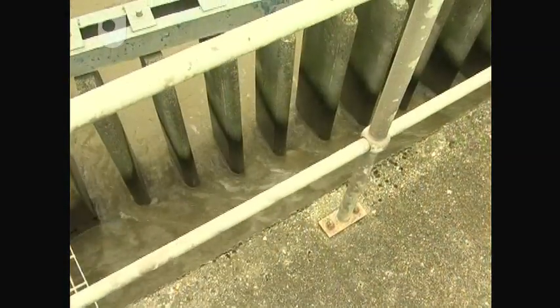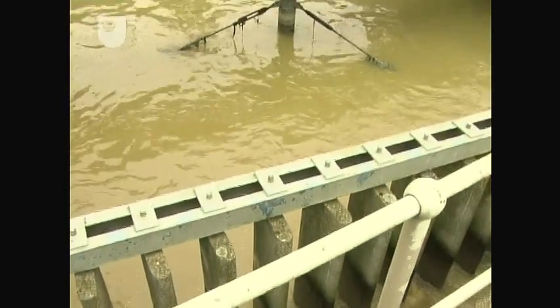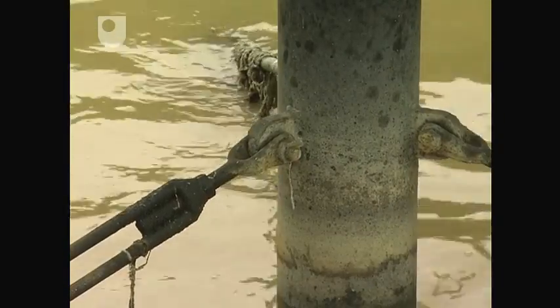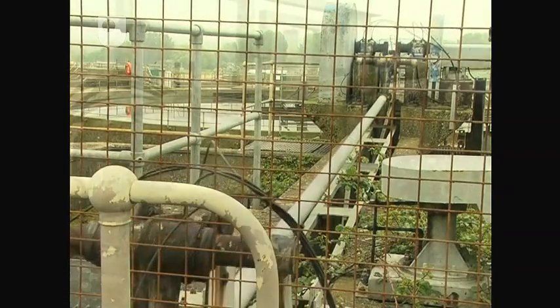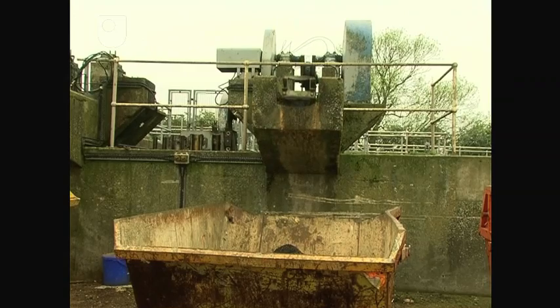The sewage then flows to a grit extractor of the cross-flow type, where road grit and other inorganic matter settle out. This material is subsequently washed and also sent to landfill.